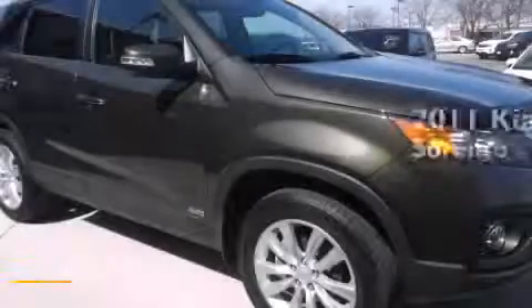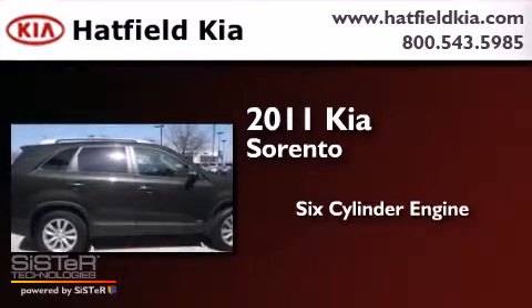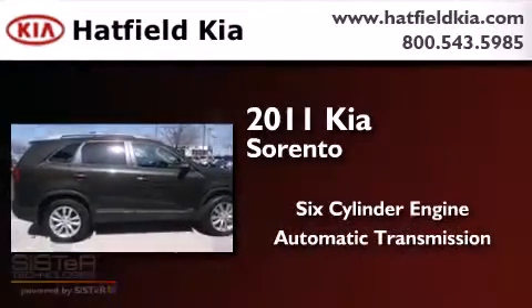This is a 2011 Kia Sorento. It features a six-cylinder engine, an automatic transmission, and four-wheel drive.